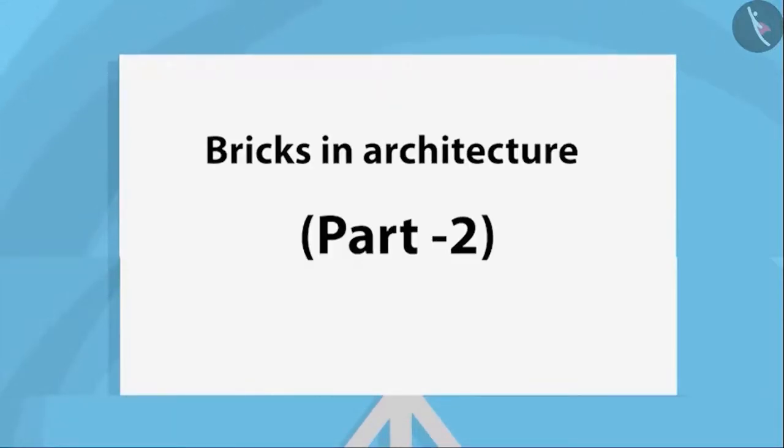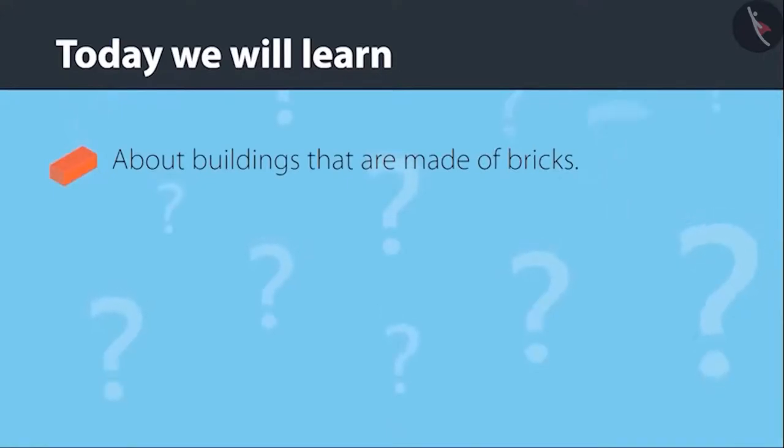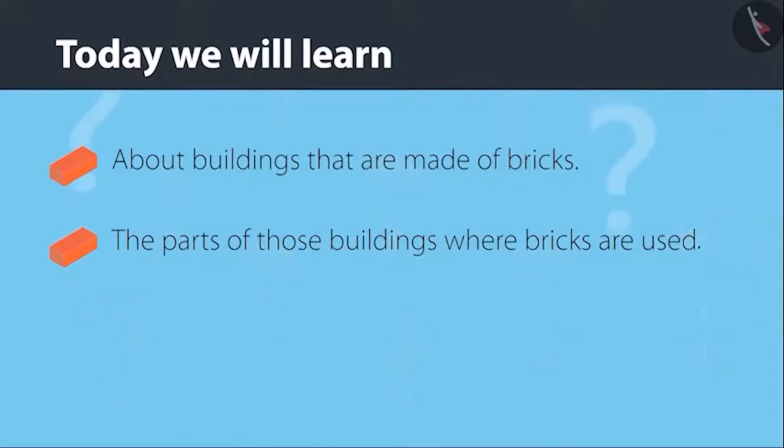Building with Bricks, Part 2. Today we will learn about buildings that are made of bricks and the parts of those buildings where bricks are used.